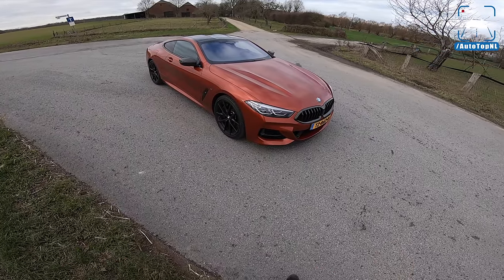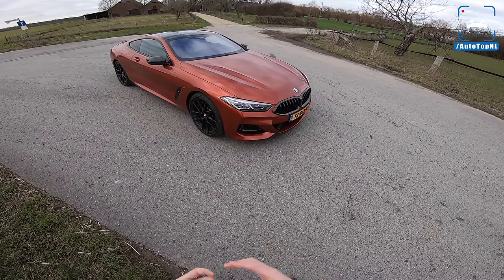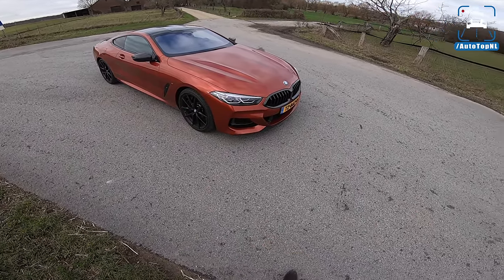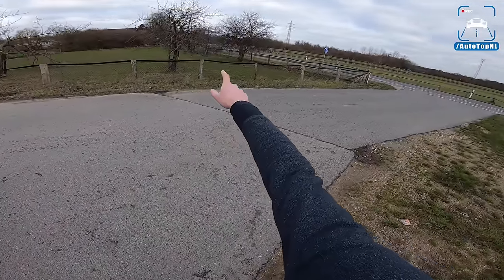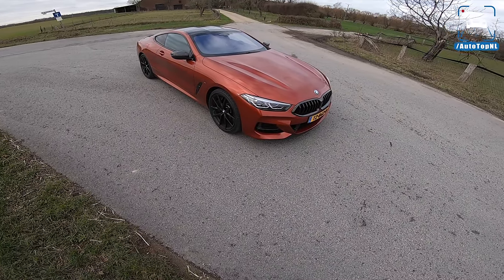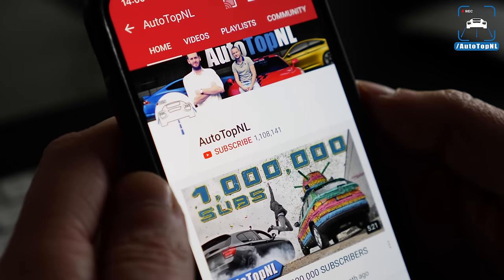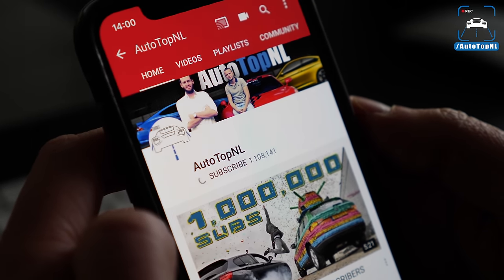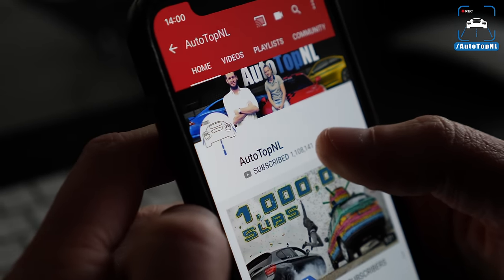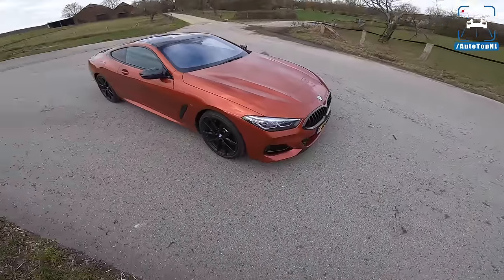And it looks pretty fricking insane if you ask me. So we're going to do a walkaround, show you all the stuff we've got and the spec we've got it in. Then we'll take it for a drive along this road and take it to the Autobahn to see what it's like over there. Before we begin, don't forget to hit subscribe if you are not a subscriber yet, and hit that notification bell to get updates when we upload a new video.